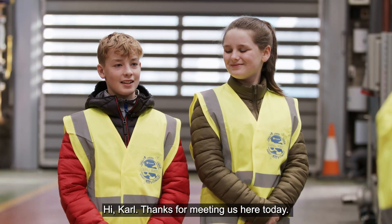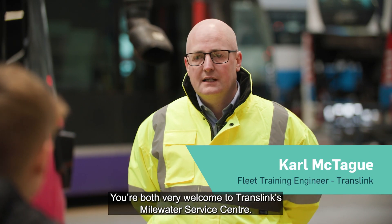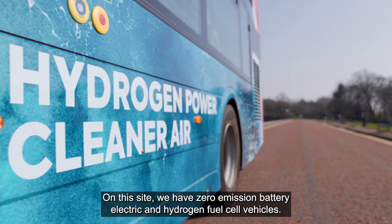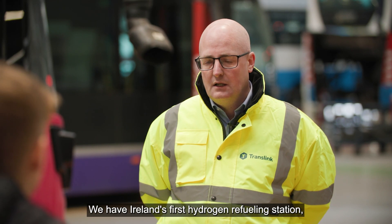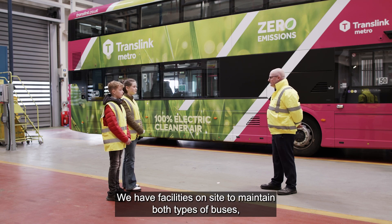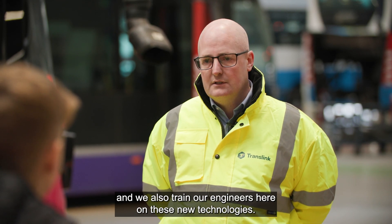Hi Carl, thanks for meeting us here today. Can you tell us a bit about what goes on here? You're both very welcome to TransLink's Milnwater Service Centre. On this site we have zero emission battery electric and hydrogen fuel cell vehicles. We have Ireland's first hydrogen refueling station and we also use this as a base to recharge our battery electric vehicles. We have facilities on site to maintain both types of buses and we also train our engineers here on these new technologies.